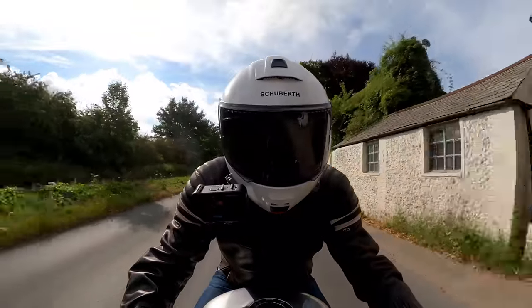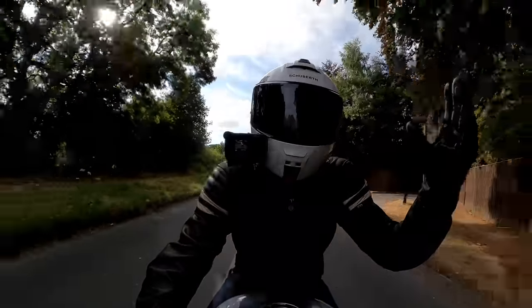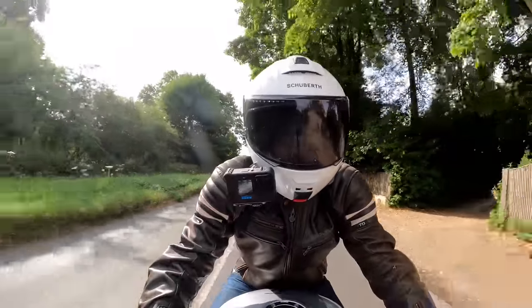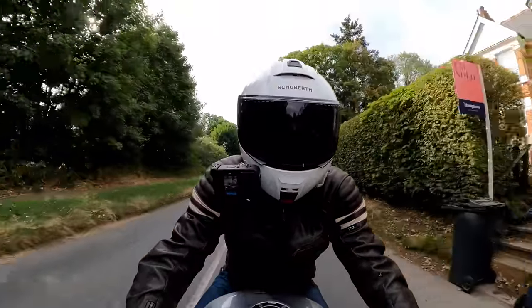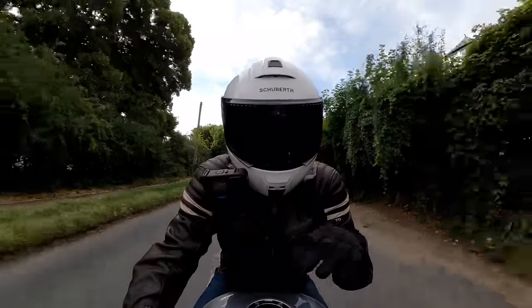Hey kids! It's Mr. Fly here, hope you're well and welcome to Great Bissenden on this beautiful summer's day. I'm out nice and early this morning — not often you get me up before nine o'clock, but such a nice day I could not wait to come out on this motorcycle.